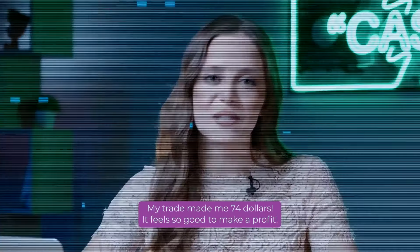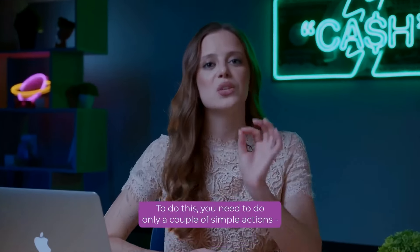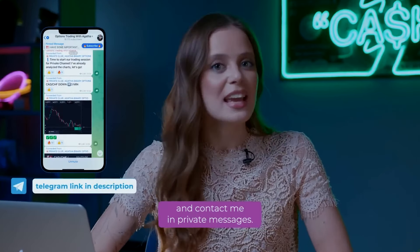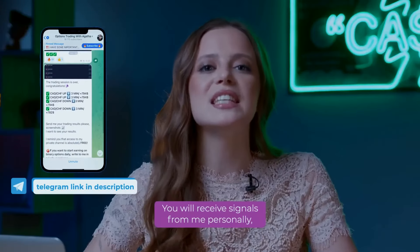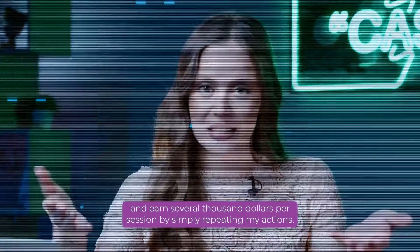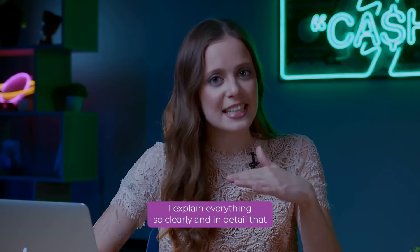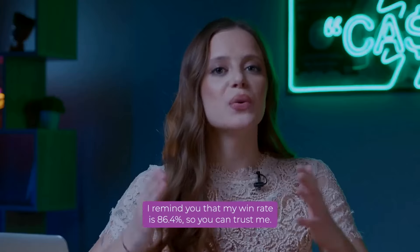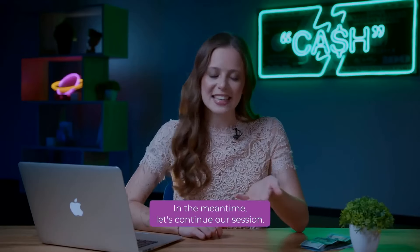It feels so good to make a profit! Friends, already today you can make the first step to your financial freedom and fulfillment of your cherished desires. To do this, you need to do only a couple of simple actions. Subscribe to my Instagram channel at the link in the description and contact me in private messages. Immediately after that, you become a member of my club of binary options trading enthusiasts. You will receive signals from me personally and earn several thousand dollars per session by simply repeating my actions. In the meantime, let's continue our session.